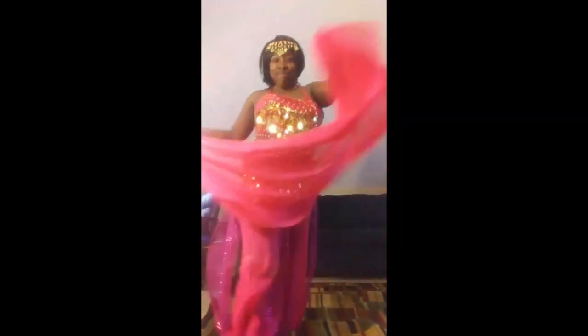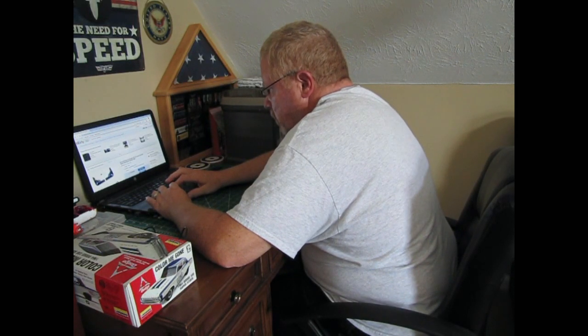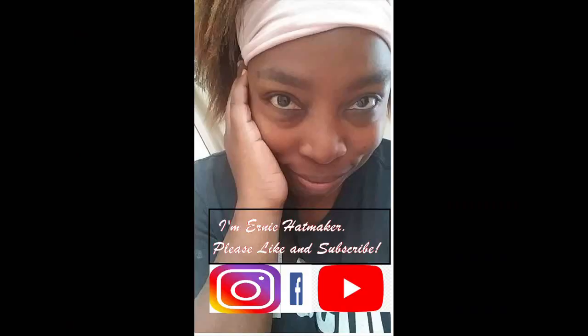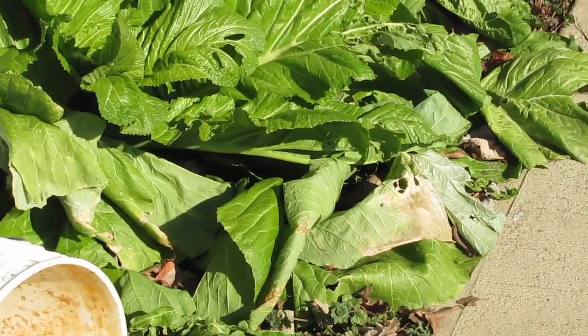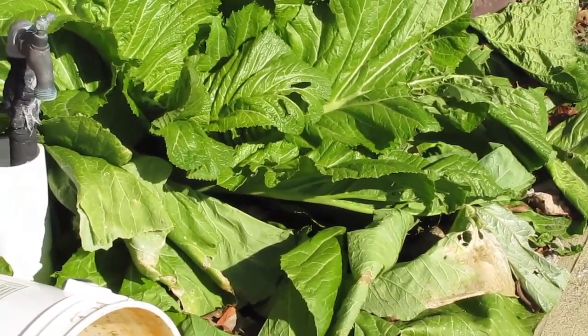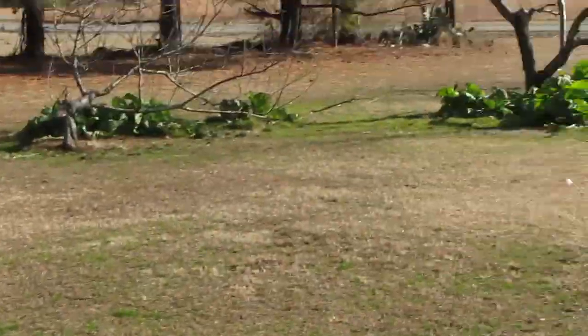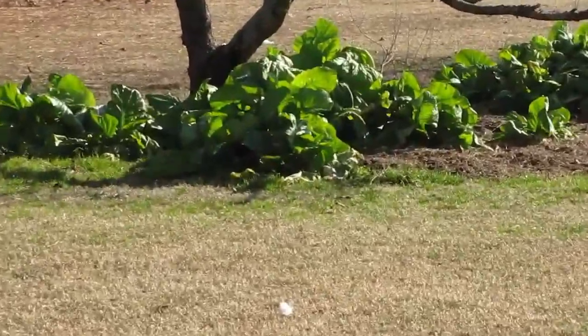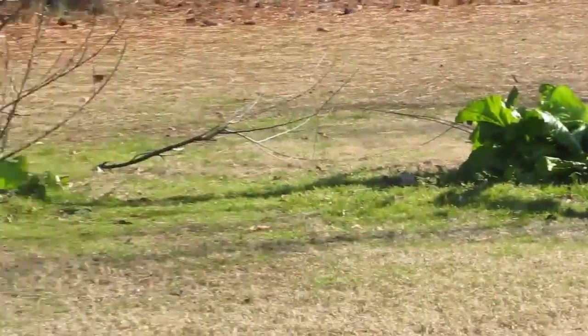Thank you for joining us. You can see these greens here — we've cut a few, harvested a few — same with the greens out underneath the trees. We've been harvesting those and eating those.